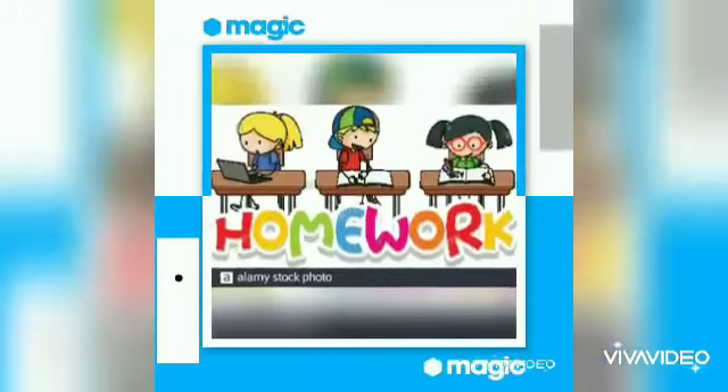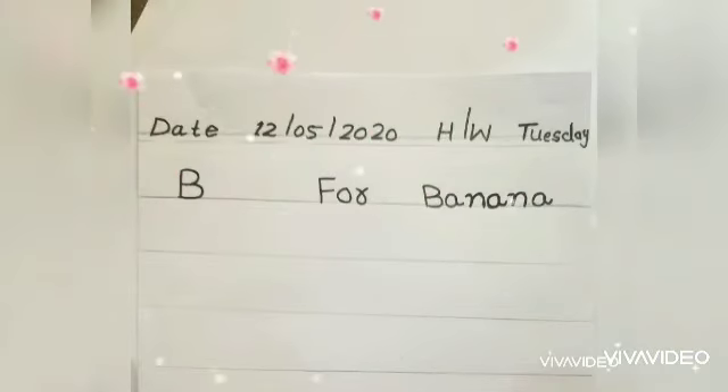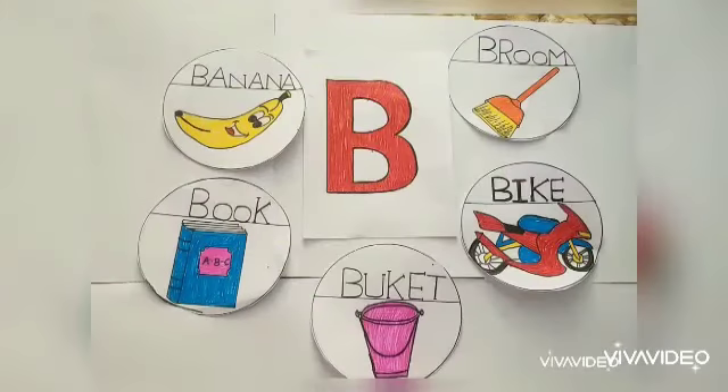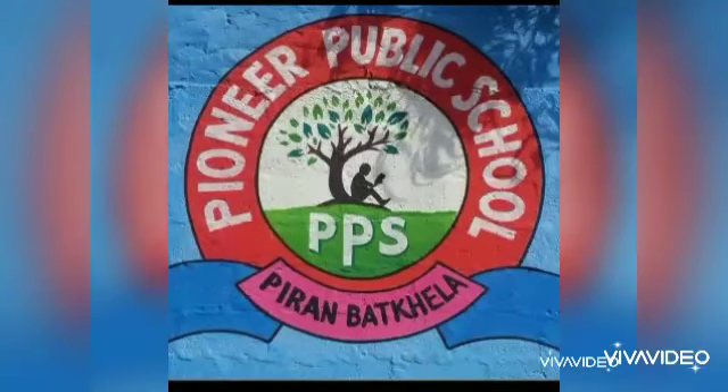If you liked this video, in this video you can learn the spelling of words starting with letter B. Take care, Pioneer Kids.